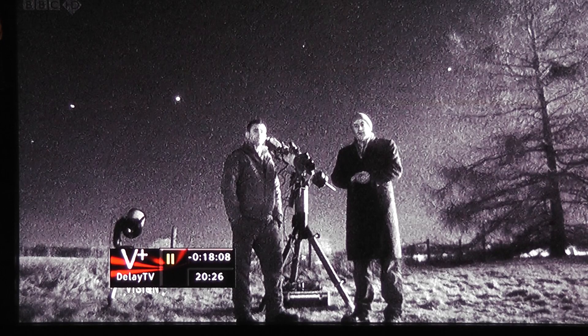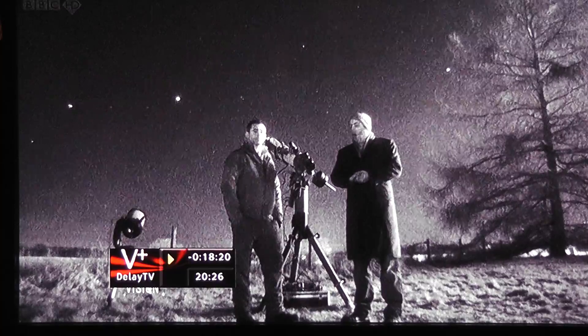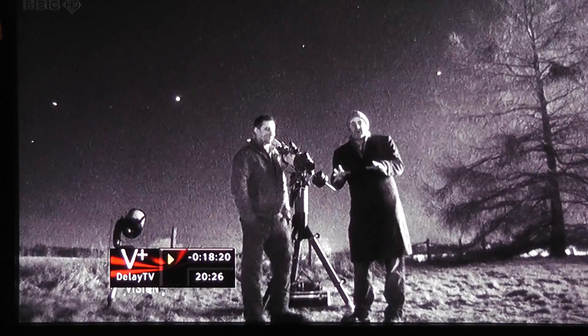This is a program called Stargazing Live, and this is the first one of three. They're using a night shot at the moment just to film these two guys, and if you look in the background, you'll see something quite familiar.